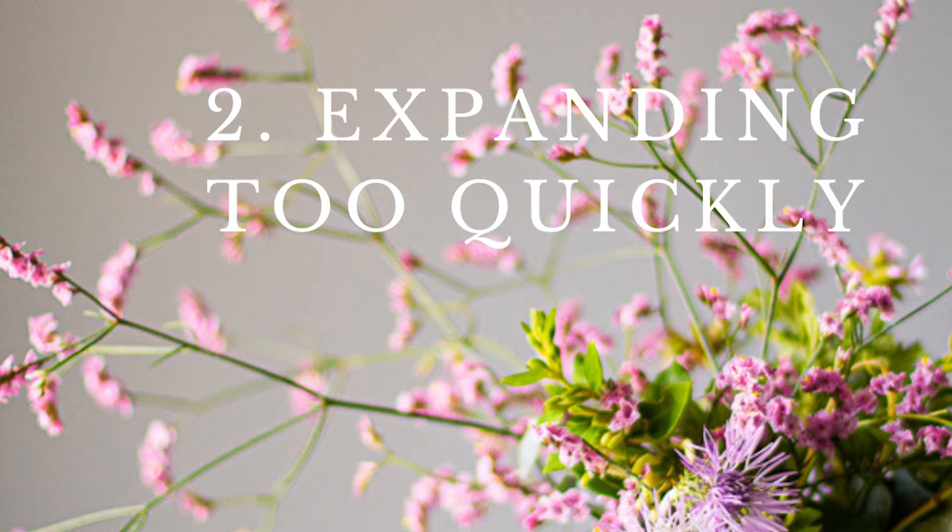Mistake number two is that I expanded way too quickly. I ended up in a full-service flower shop — still super small — but offering everything from deliveries to walk-in to huge in-store displays to weddings and events. I was stretched too thin with only some part-time on-call employees, and I didn't have the capital for it. Unless you have investors or capital, I recommend a by-appointment bespoke studio with minimums, focused on weddings and events. With the current economy, many florists are turning towards deliveries, which makes sense too.